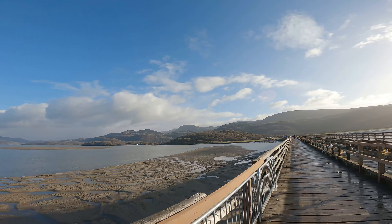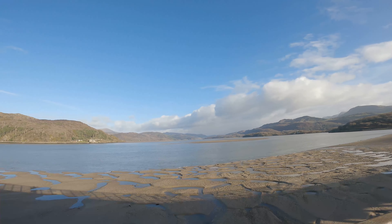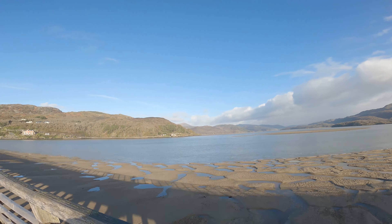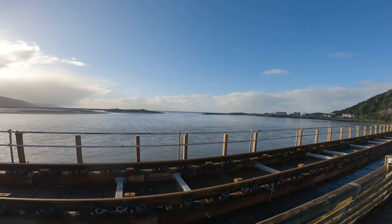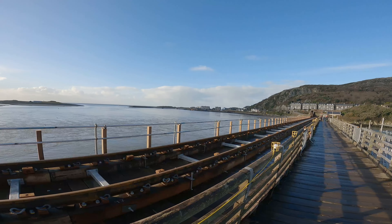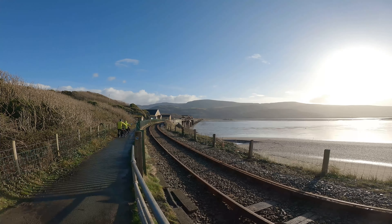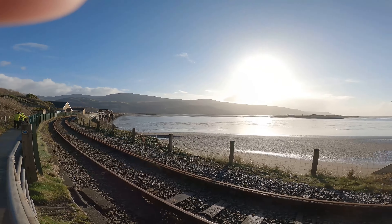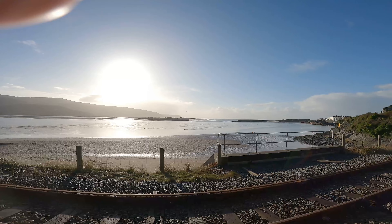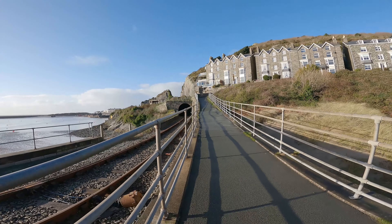There's even a little bit of snow on the top there. The trail continues up here.